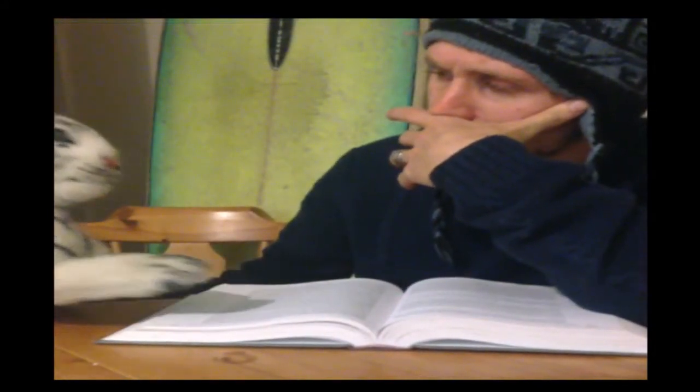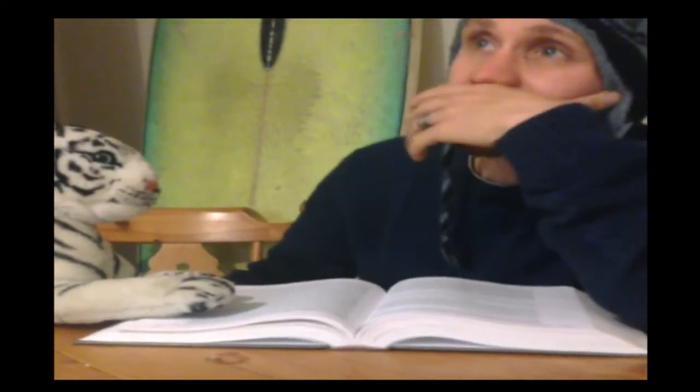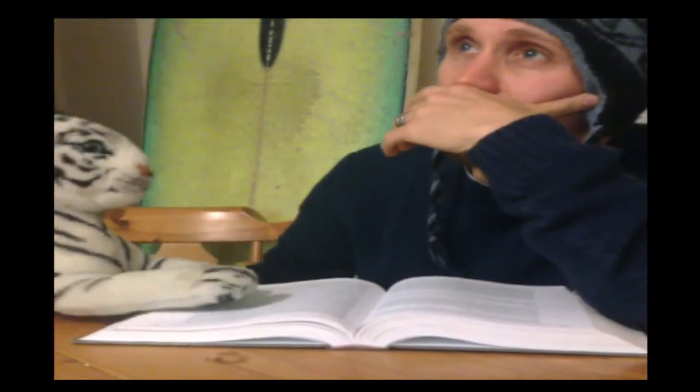What do you want to be when you grow up? I thought you want to be a biologist. I do, you know. I want to study dolphins and porpoises in the wild. But what? Well, how could I possibly study them when I can't swim fast enough to keep up with them?